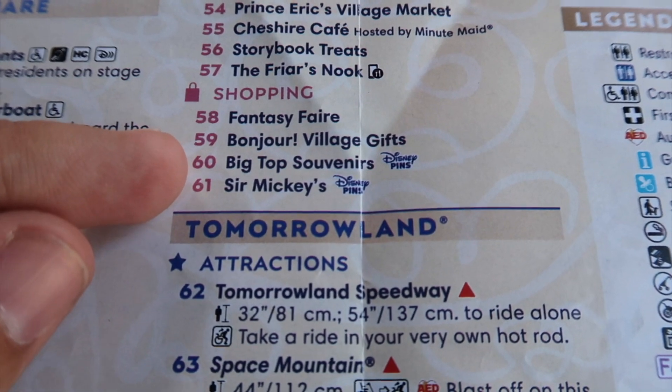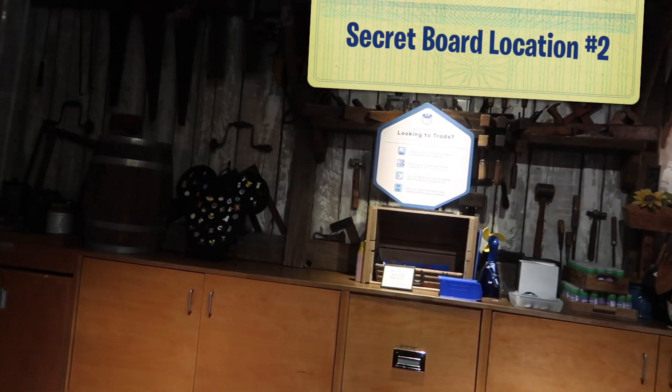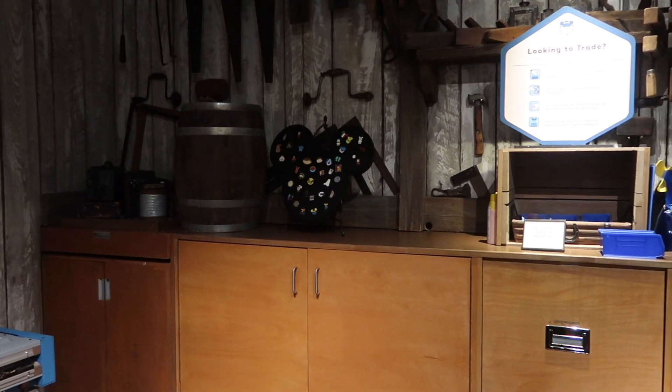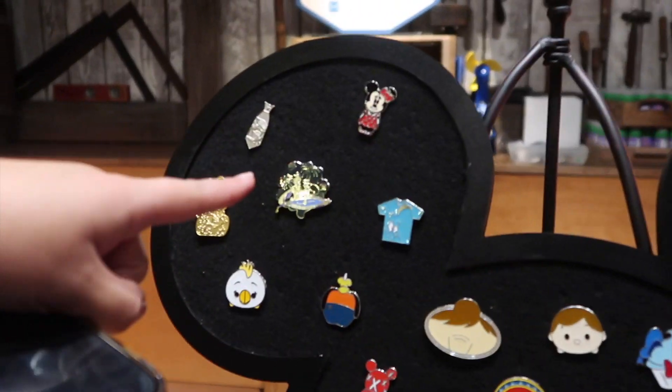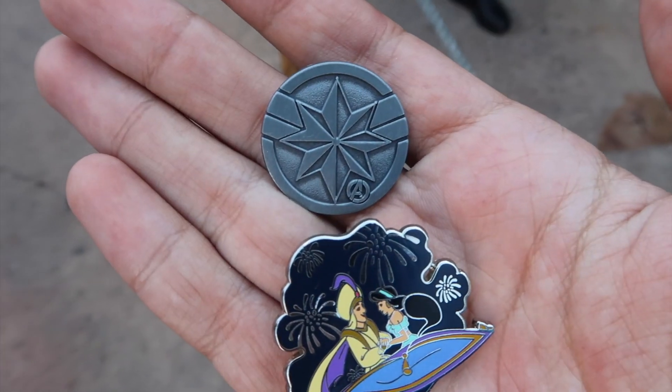There's only two more pin trading locations marked on our map that we haven't been to: Big Top Souvenirs and Star Traders. We also have to check Pirates and Splash and other stores just in case. But right now we're having a snack — the jalapeño peppers, my favorite. It is time to check out the Splash gift shop and see if they have one. Not marked on the map, but we'll find out. We've spotted it — there's another big pin board in here! There's an Aladdin and Jasmine pin, a Captain Marvel — there's some good stuff on this board. We traded for the Aladdin and the Marvel.